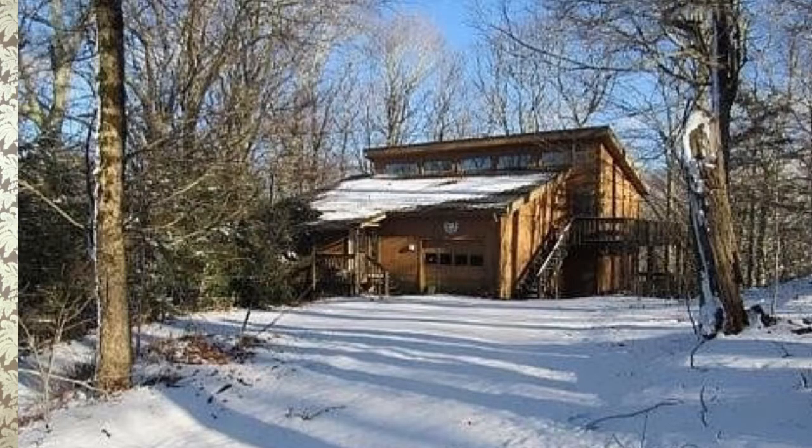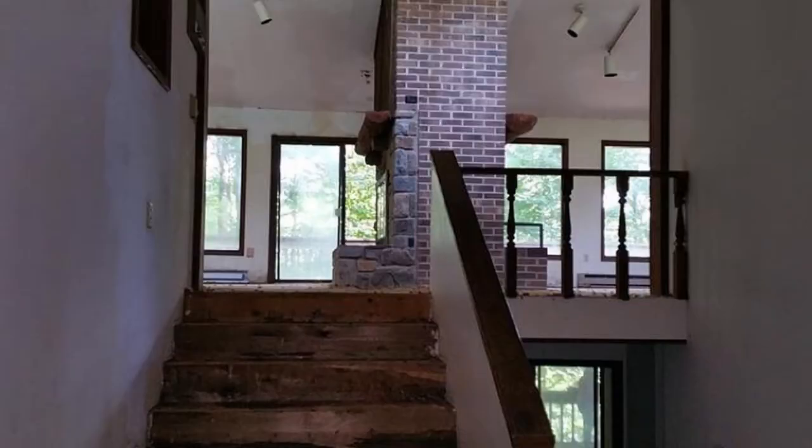For me, this all started with this house. As I was scrolling through real estate listings, trying to find a space that would serve as the inspiration for this project, this house really just spoke to me. Yes, it's in a little bit of disrepair, but I felt like it was fixable.